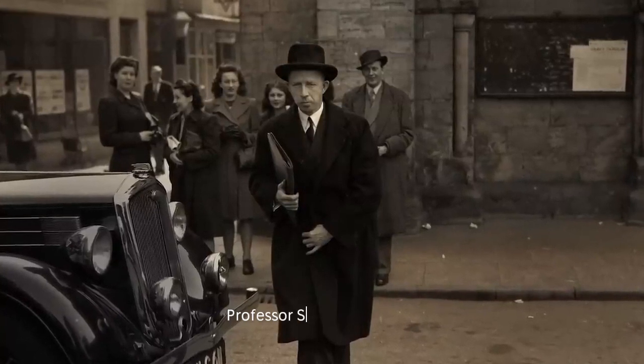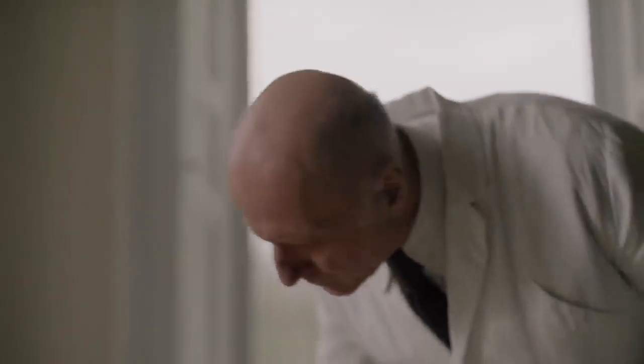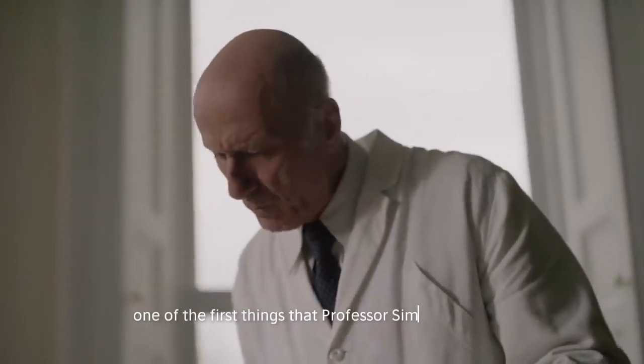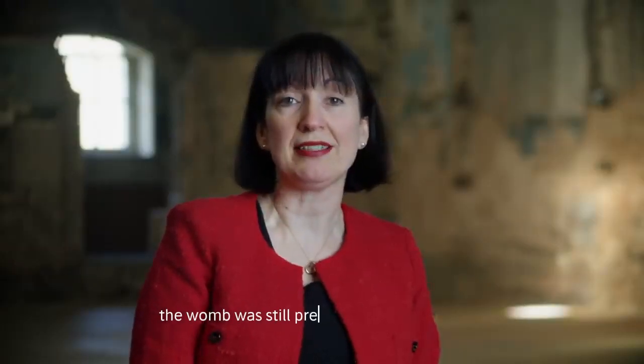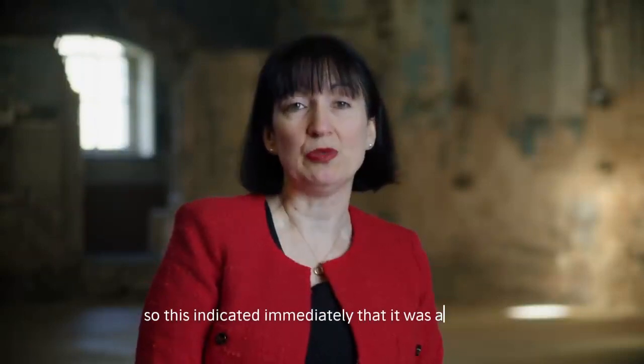Professor Simpson's career very much coincided with the time of the blitz, and this case really established him as one of the leading forensic pathologists in the country. One of the first things that Professor Simpson noticed when he examined the body was that there was a uterus — the womb was still present in the pelvic cavity — so this indicated immediately that it was a woman.